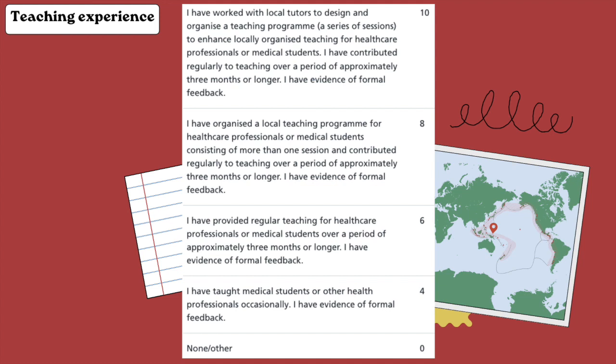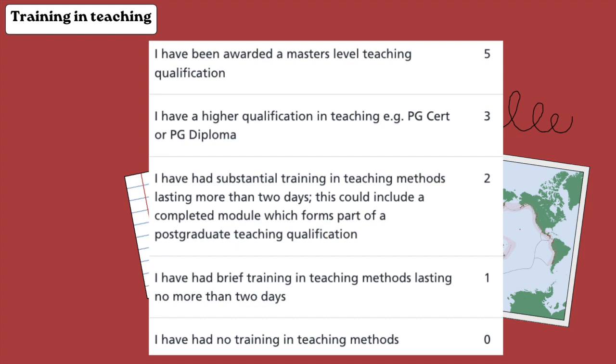Because it wasn't a formal program and I didn't have evidence to show it was a regular program, I couldn't claim points for it. If you want to claim points for teaching, you need to organize a formal teaching session lasting three months or longer, collect feedback on Google Forms or any platform, and have it neatly packaged. If you have a master's degree in medical education or even just a PG cert, you can also claim points for training and teaching.